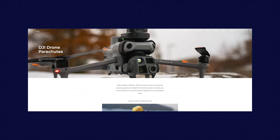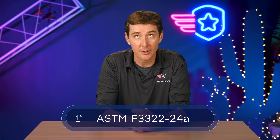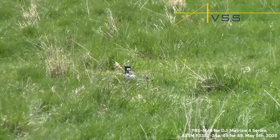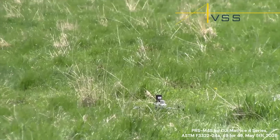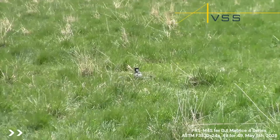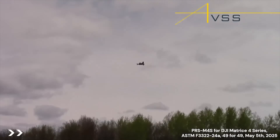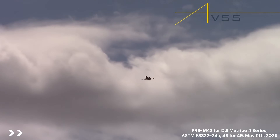Next up, some important news for enterprise operators of the Matrice 4. AVSS — the Aerial Vehicle Safety Solution based in Canada — has successfully completed ASTM F3322-24A compliance testing for their new parachute, the PRS M4S system. This system is designed specifically for the Matrice 4 series. What this means for operators is that later this month, this system is expected to be listed on the FAA's Declaration of Compliance page for Category 2 flight over people. AVSS is responsible for pretty much 90% of all the Category 2 systems available out there.